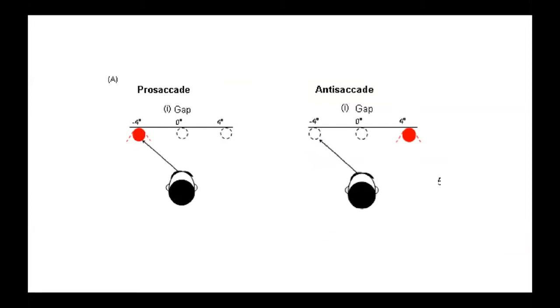We can measure voluntary saccadic eye movements using the pro-saccade and anti-saccade tasks. In the pro-saccade task, a participant fixates on the center of the screen; after a short gap, a target stimulus appears to the left or right, and the participant is instructed to direct their eye movement as quickly as possible to that stimulus. We then measure the latency — the amount of time it takes to orient their attention.